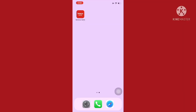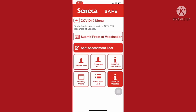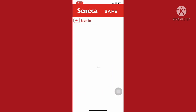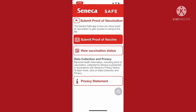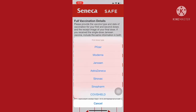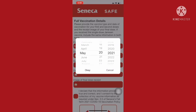First things first, open up the Seneca Safe app, then click on COVID-19 Self-Assessment and Information, then press Submit Proof of Vaccination, and then sign in. Once you sign in, hit Continue, press Submit Proof of Vaccine, then press Confirm Your Full Vaccination.